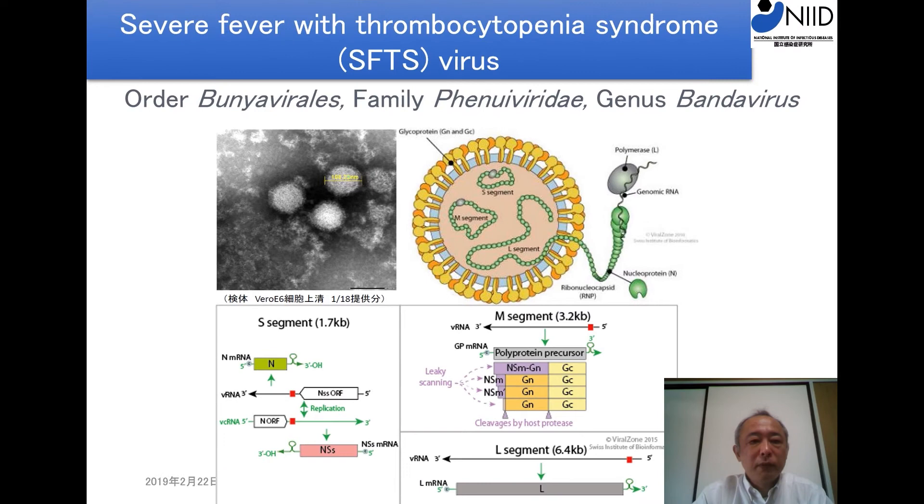From this slide, I would like to present severe fever with thrombocytopenia syndrome — SFTS virus. This virus belongs to the order Bunyavirales, family Phenuiviridae, genus Bandavirus. Viral particle diameter is around 100 nm. Inside the viral particle, three segmented negative-strand RNAs are contained. Each segment encodes the L-protein, glycoprotein, N-protein, and NSS. NSS was reported to inhibit interferon activity.